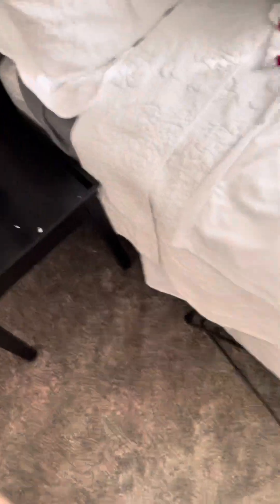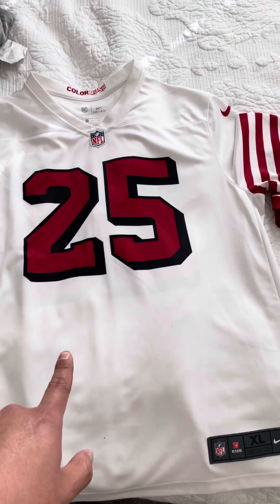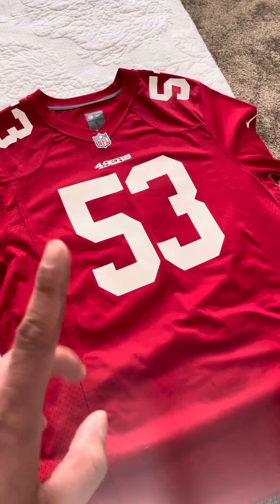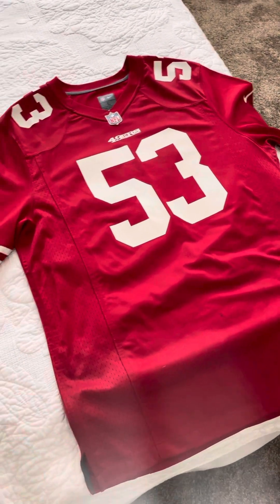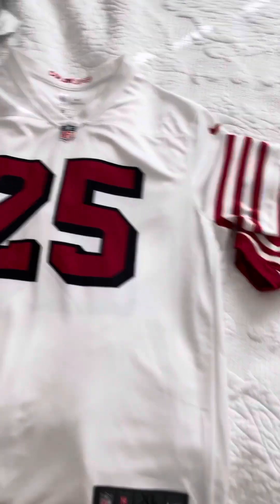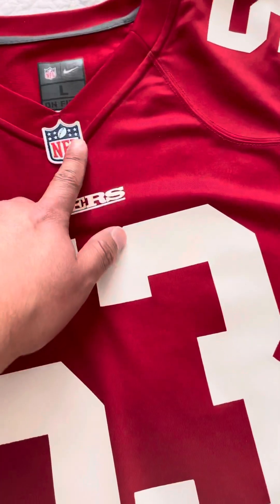I'm going to turn it around and show you real quick. So this is a Richard Sherman Color Rush Nike jersey. And this right here is the NaVorro Bowman screen print game jersey — this one goes for about $70-$80 online, this one goes for about $100. What's the difference? Both have a woven jock tag — very basic, not the metallic one like on the Vapor Untouchable jersey.